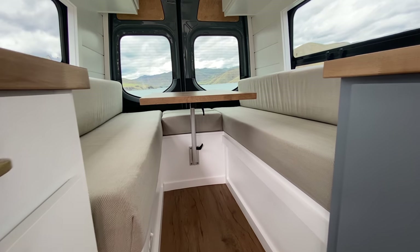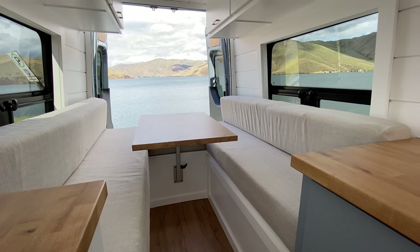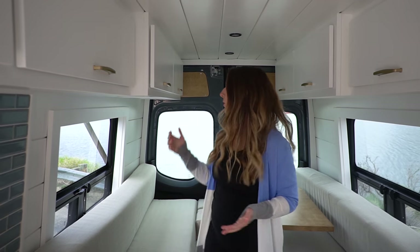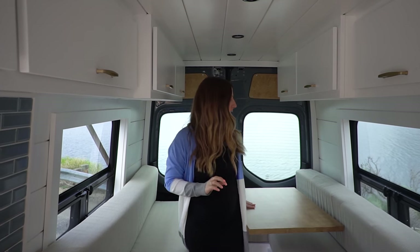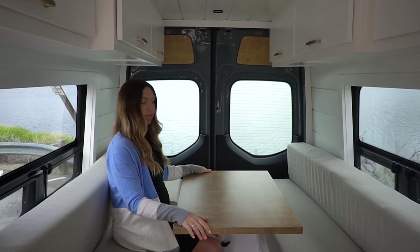Moving to the back of the van, we have a convertible table-bed area with a table mounted on a Lagun pedestal. The Lagun pedestal is great because it can swivel all the way around, making it really easy to get in and out of the benches. You can slide it all the way over to one side — especially if you need to access something in your upper cabinets back here — and then easily move it out of the way to sit down.